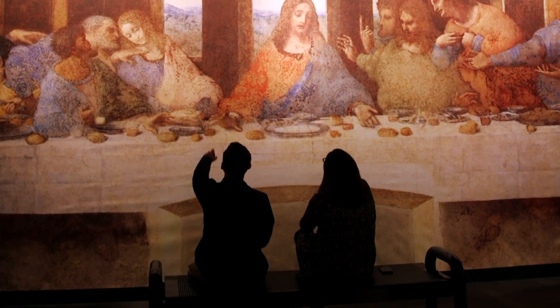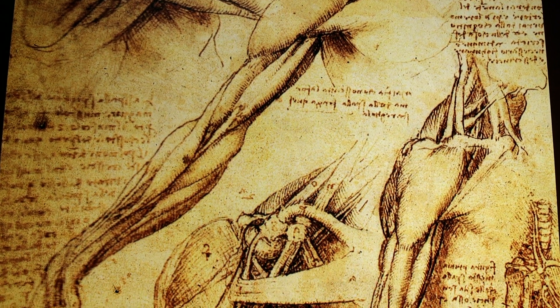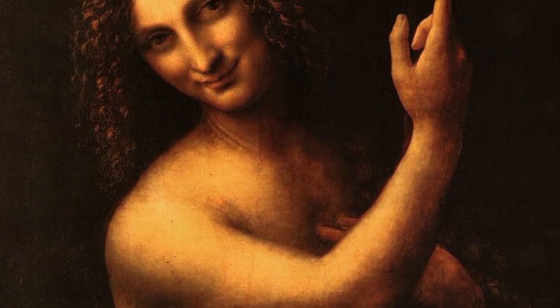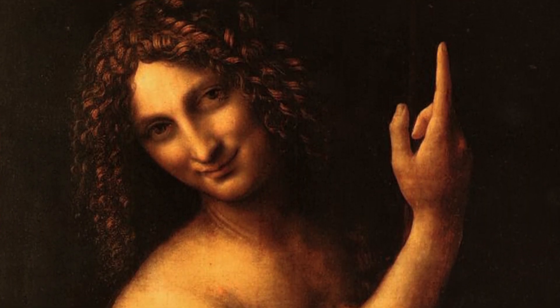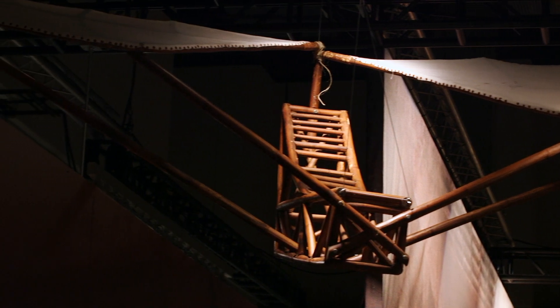Leonardo da Vinci was a famous Renaissance painter, but more than that, he was a true Renaissance man. He observed the natural world around him and made a lot of notes in his notebook, which helped inform his painting, but he became more than that — an innovator and inventor capable of grasping multiple fields.